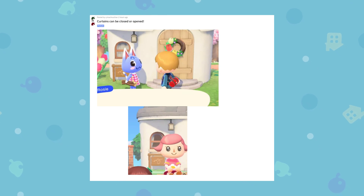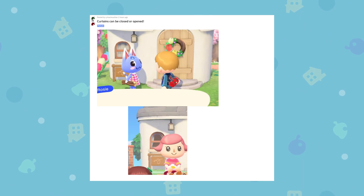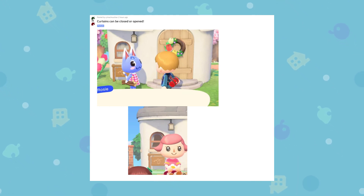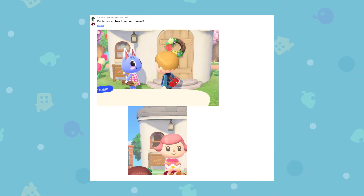First of all, we have a screenshot by Machu Chan on the Animal Crossing New Horizons subreddit. They noticed that the curtains in the houses — presumably your house and the animals' houses as well — can actually be open or closed. This is a feature that was in Animal Crossing Happy Home Designer, and it's very exciting to see them port over some of these features from that game, as it really did have some amazing features.